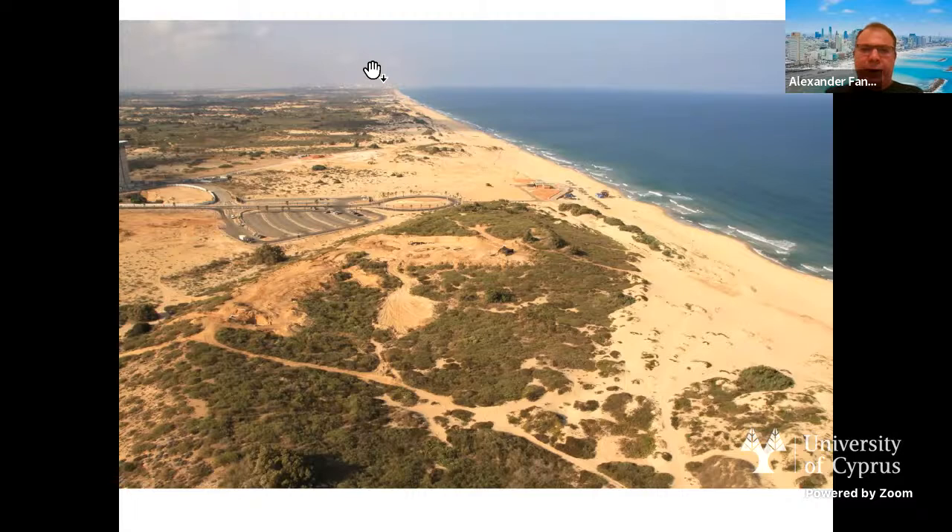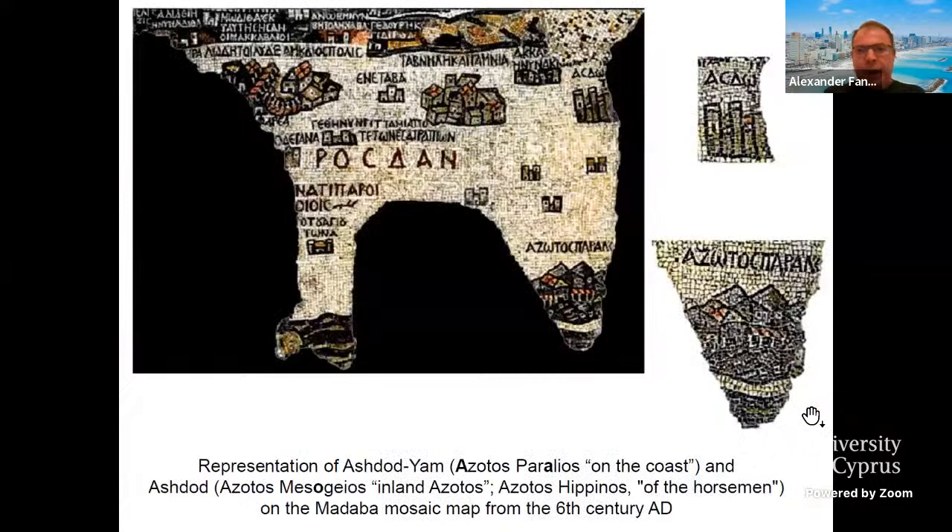This is the location. We have a representation of Ashdod-Yam, mentioned as the Azotos Paralios — Ashdod on the coast — on the famous Madaba map, a mosaic map from the 6th century AD. We can clearly see that on this Byzantine mosaic, Azotos Paralios is much bigger than the inland capital Ashdod, known also in Byzantine times as Azotos Mesogios. The coastal settlement seems to be much more important than the former capital.